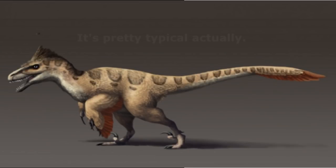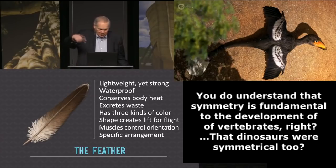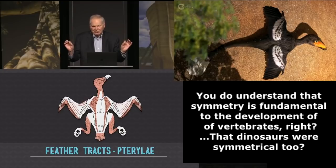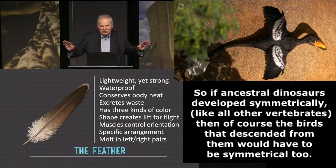Feathers have to be in an absolute, precise, left-right arrangement. You can't have more feathers on one side than the other — the poor bird would go like a boomerang through the air. Even the position has to be a mirror image left and right. You can make a map for most birds, and for every feather follicle on the left there will be one on the right in a mirror image position. And it's not good enough to have this left-right symmetry in position — in addition, the feathers must molt in left-right matched pairs. So when a feather is released from the right, one in a mirror image position from the left has to be released at the same time to preserve left-right symmetry.